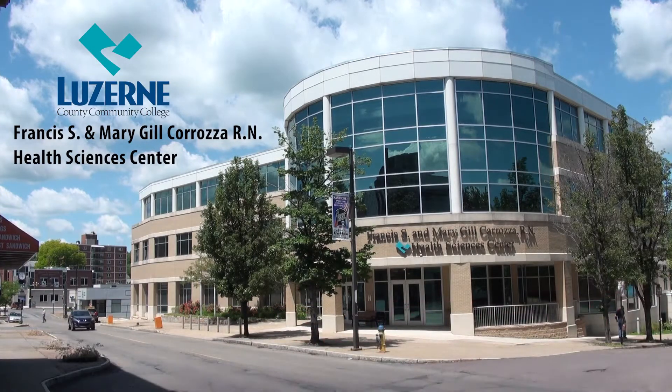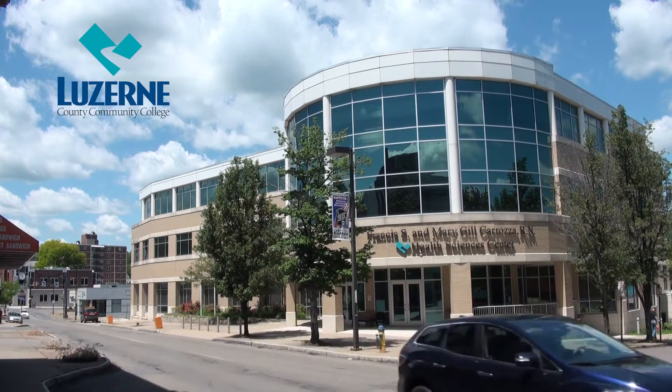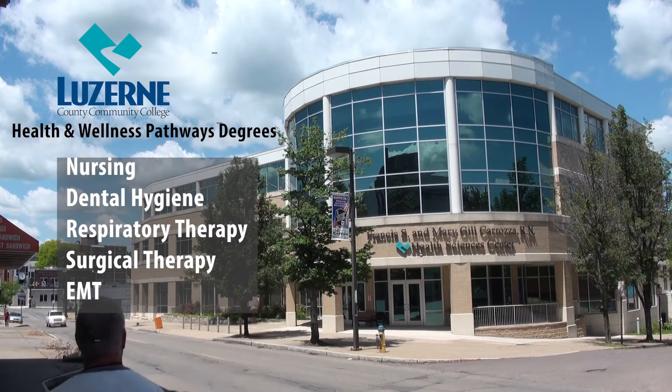Welcome to the Health Sciences Center of Luzerne County Community College. The Health Sciences Center was opened in 2011 and consists of a three-story structure with over 51,000 square feet.